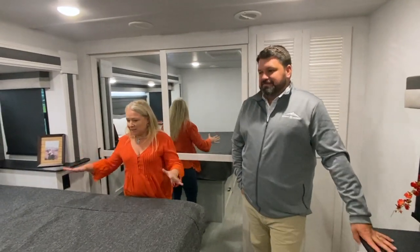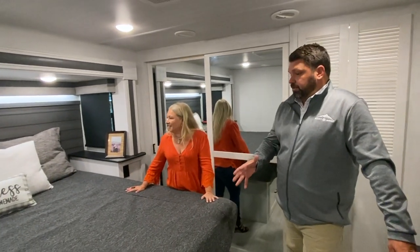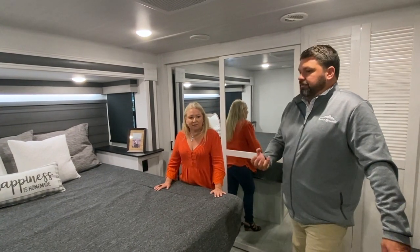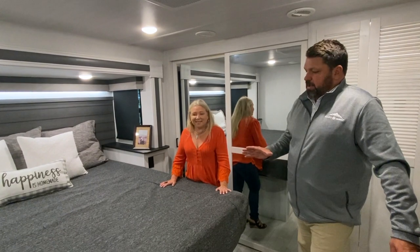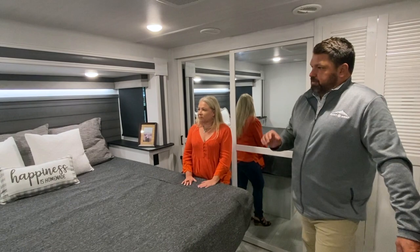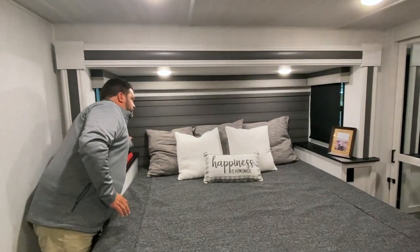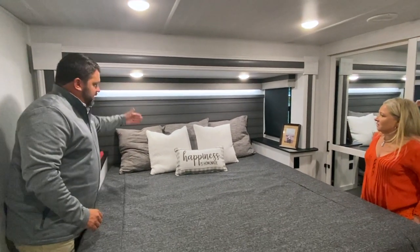Now in the bedroom, there's a massive king-size bed. While a king bed is fairly common in a fifth wheel, East to West focused on providing bigger nightstands and more space to walk around the bed — keeping the unit under 38 feet but with room on both sides. They upgraded to a Serta mattress, and there are built-in nightstands with electrical and USB outlets. A cool new addition is mood lighting underneath — just a nice little touch.